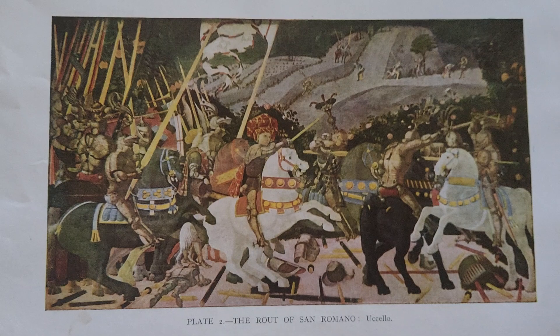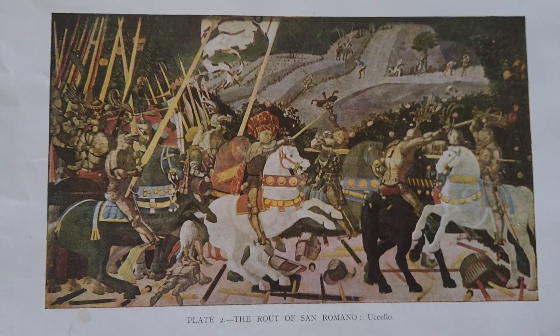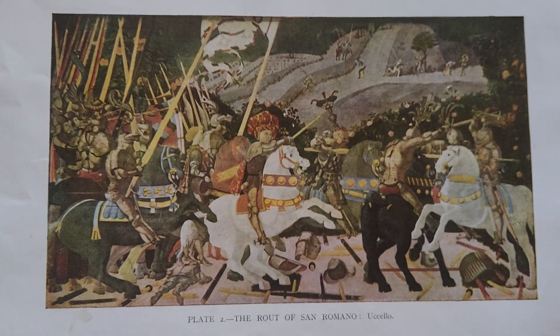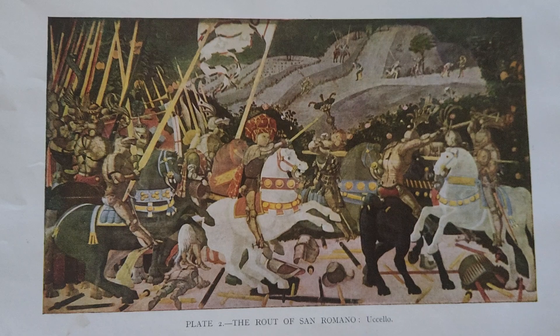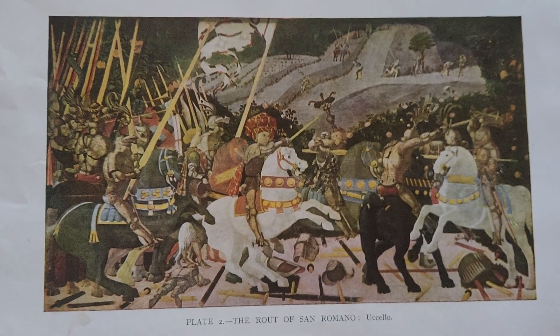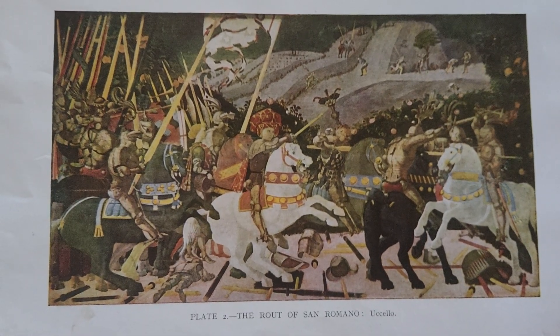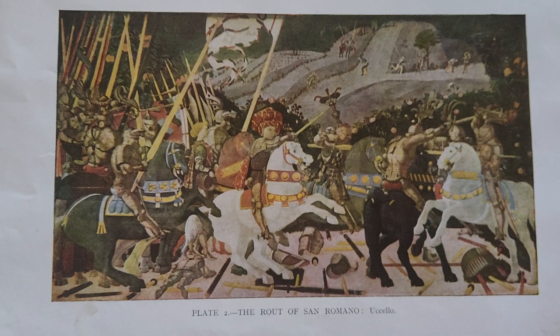Each painting measures approximately 182 centimeters by 320 centimeters — about six feet by ten feet — making them substantial works originally designed to be displayed high on walls, which influenced their perspective dynamics. The sequence in which they are often viewed — London at dawn, Florence at midday, and Paris at dusk — adds to their narrative coherence.